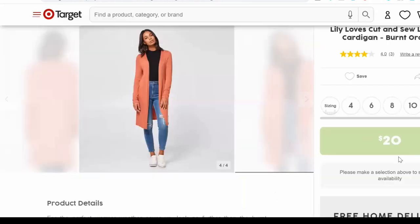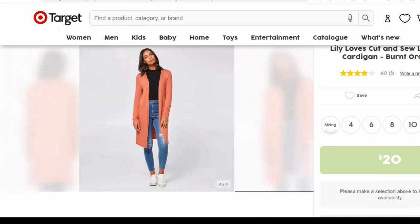Next up from Target, we have the Lily Loves Cut and Sew Long Line Cardigan in a burnt orange — though I do think this also works for a warm clear. It's $20, and it is your basic longline cardigan. So if you're looking for an edge-to-edge cardigan with straight lines and minimal detailing that's really streamlining, this is fantastic. If you think about wearing it with dresses, you could add a belt around it over the dress, or put the belt on the dress underneath to still show shaping. I like that the length finishes at the knee, and I would pair this with something skinny if not using a belt.